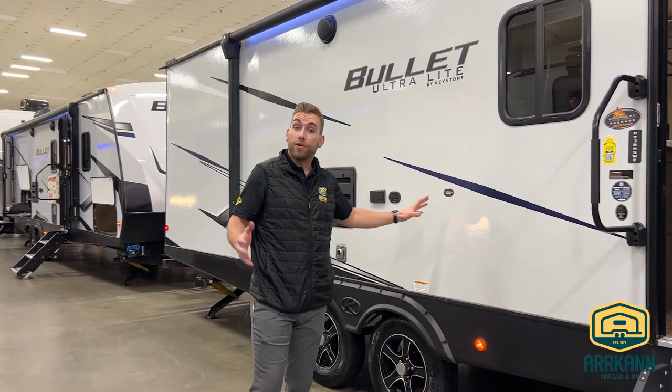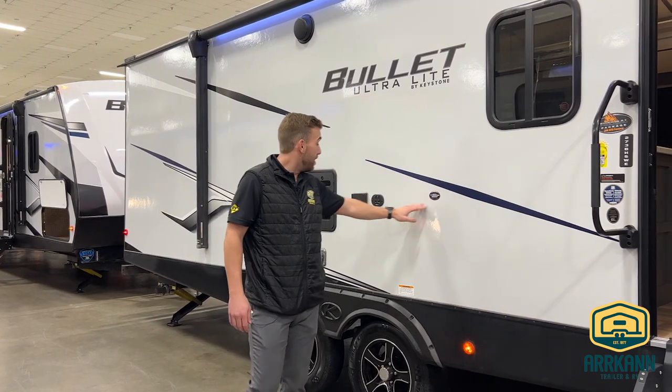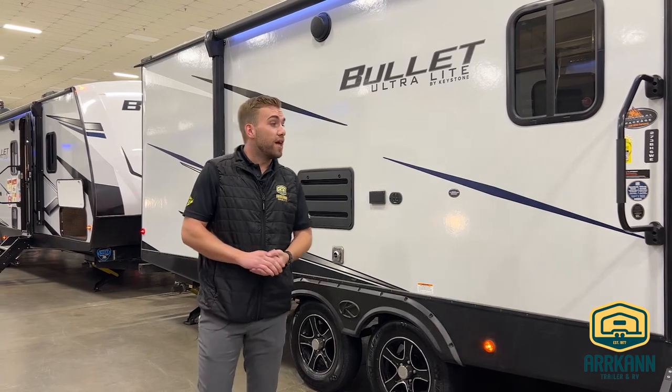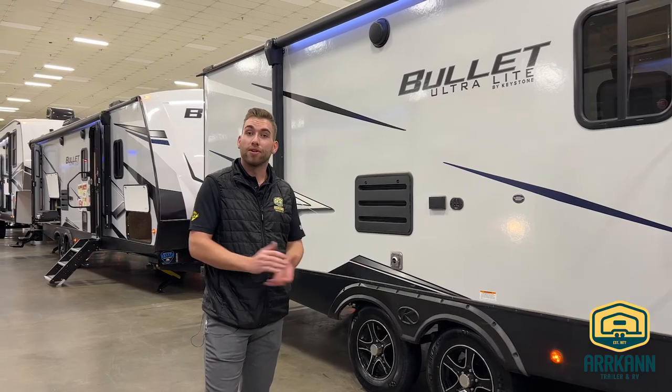Another feature to mention would be our exterior entertainment area. We do have a backer set up if you wanted to mount a TV, and then we'll have our cable and our power just beside that. That's going to about cover it for the exterior on the Bullet 273, but I want to invite you guys inside and we'll take a good look around.